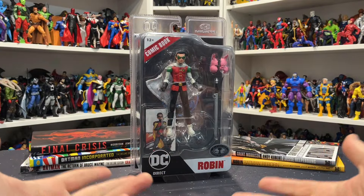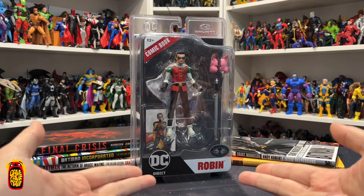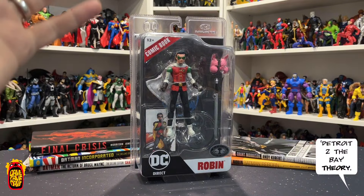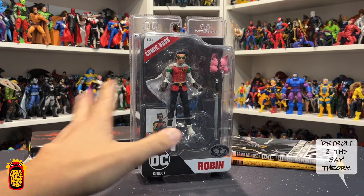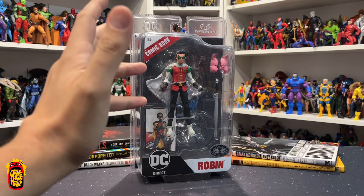What's up kids, welcome back to the Dave Cave. Dave here, and today I'm having a look at the Platinum Edition Page Punches Robin by DC Direct and McFarlane Toys. Hell yeah, super stoked to have this guy in hand. But this ain't your mama's Robin - this is Damian Wayne, and this set is freaking so cool.